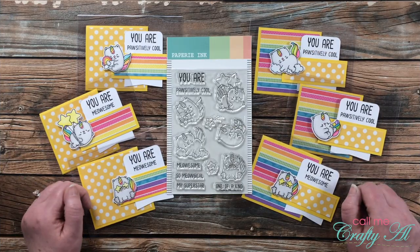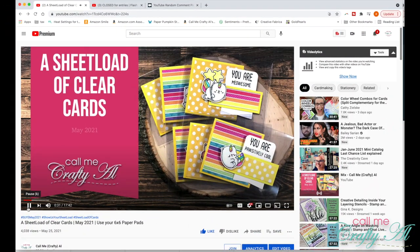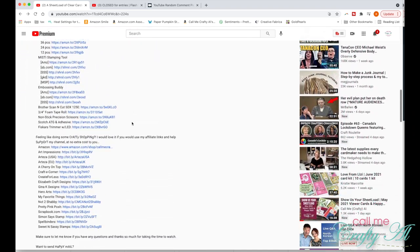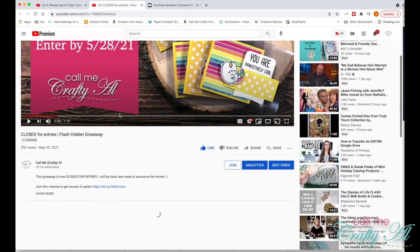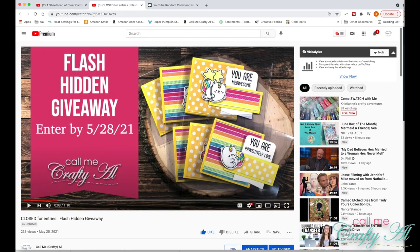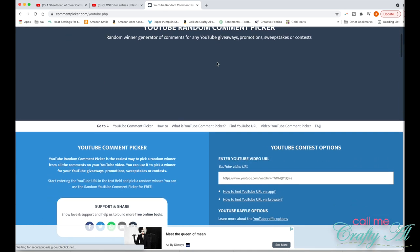Let's find out who the winner is. In that original video I said that all the way at the bottom of my description box was a special link to an unlisted video. If you found that link and clicked on it, it took you to a second video where I gave you instructions on what you needed to do to enter — which was just leaving a comment with your favorite image from the stamp set.